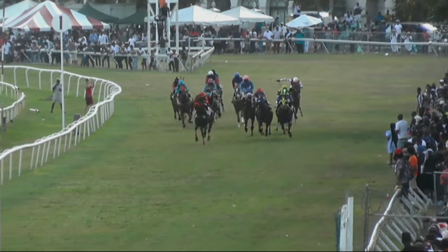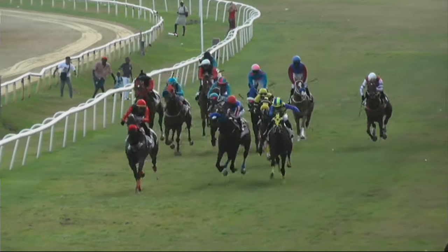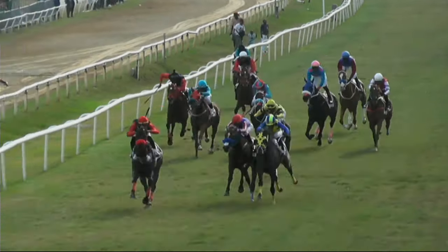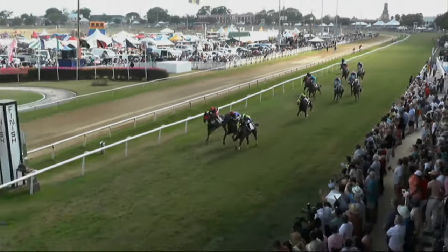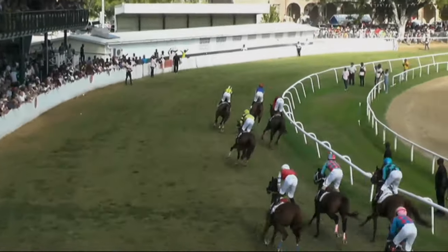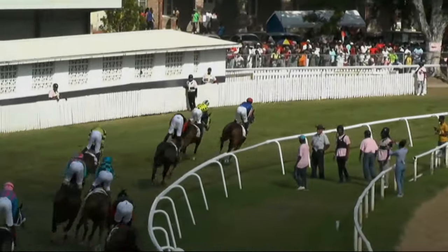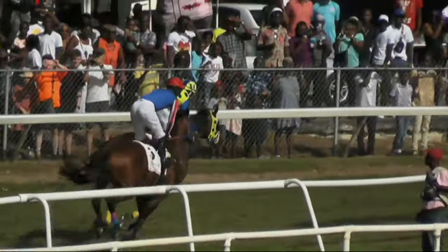Down the stretch they come and it is Dominus in front, on the outside here comes Jocular — between horses is Zayid. And on the outside, Jocular, Jocular gets up — Jocular wins the Spa! From on the outside Zayid, Dominus, Weston, then came Beijan Azteca.